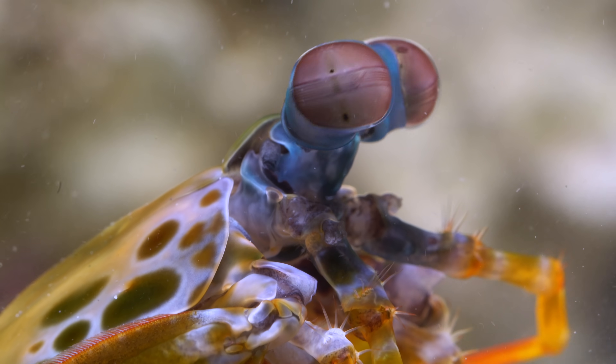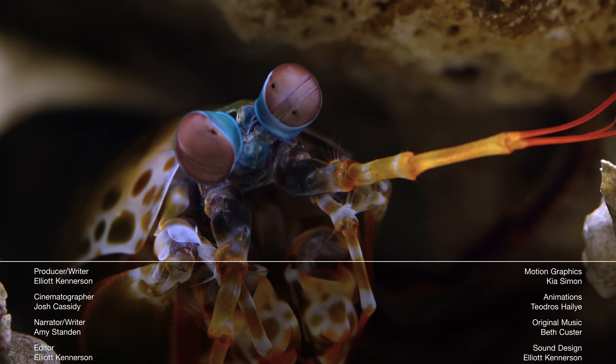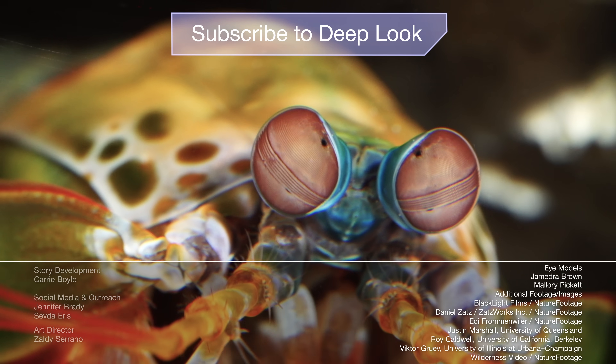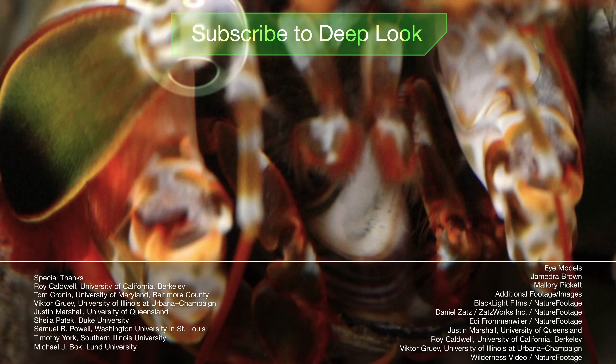It just goes to show how we see the world differently when we look at it through another set of eyes. Hi, it's Amy. I wish I could say that no snails were harmed in the making of this video, but a shrimp's gotta eat. And so do we — so subscribe.